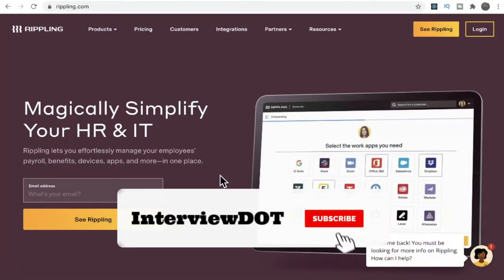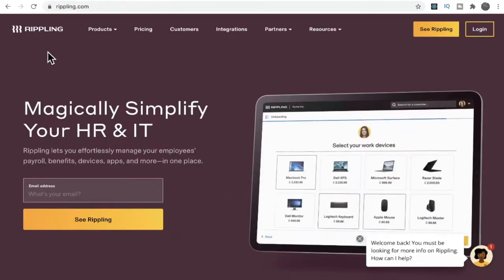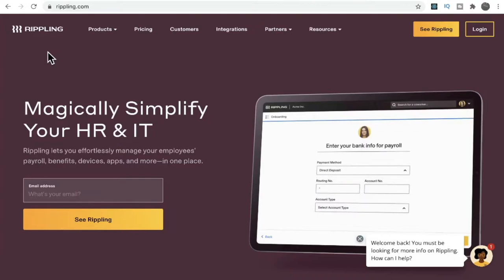Hi friends, in this video I'm going to talk about a company called Rippling. Rippling is a company where they provide a workforce platform where we can manage employee data and operations.